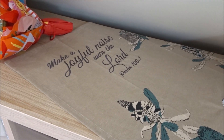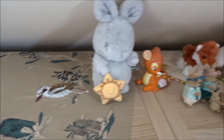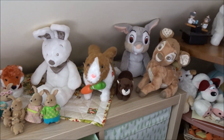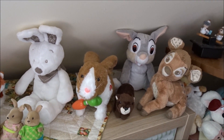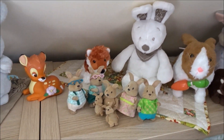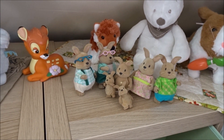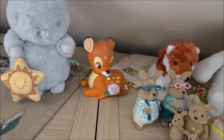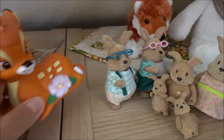Make a joyful noise unto the Lord! So here are my forest animals already: Bambi, Thumper, rabbit, another rabbit, fox, the rabbit family from Mel from Malamory Nursery, and a Bambi toy that was from our children, I think — I found it, so it's a vintage toy. It's cute. I don't think there's a sound in it.